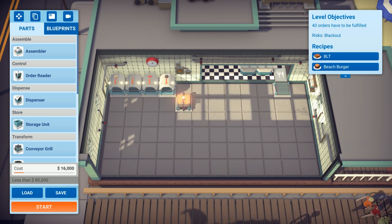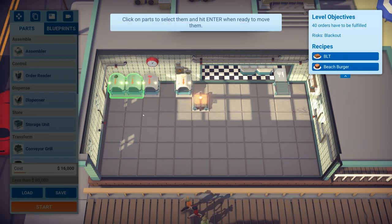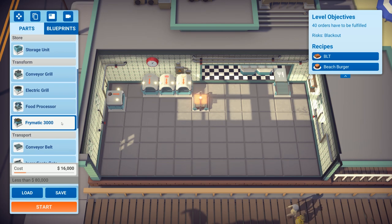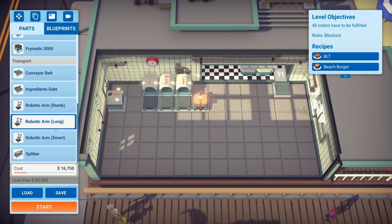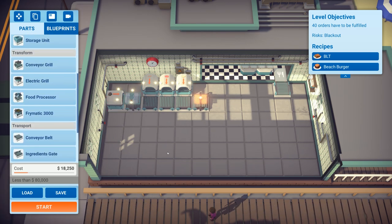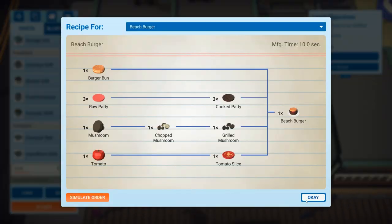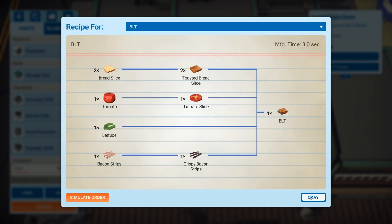Moving that along to a new position. Adding a slicing and dicing food processor. That will process the mushrooms — everything else doesn't need to be processed. Then the grilled items slowly come along the line and we'll need to move the output off to the assemblers.